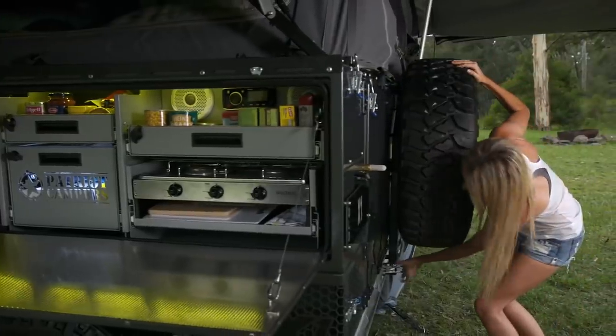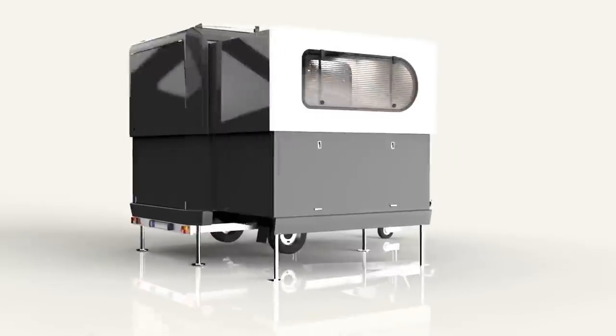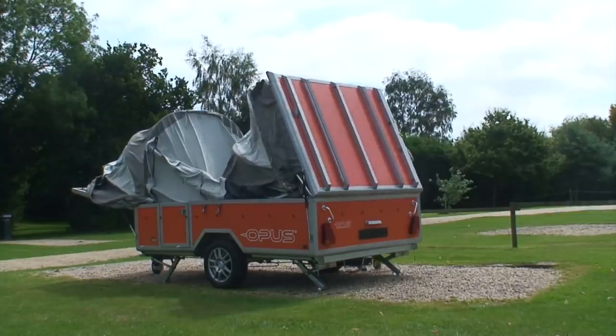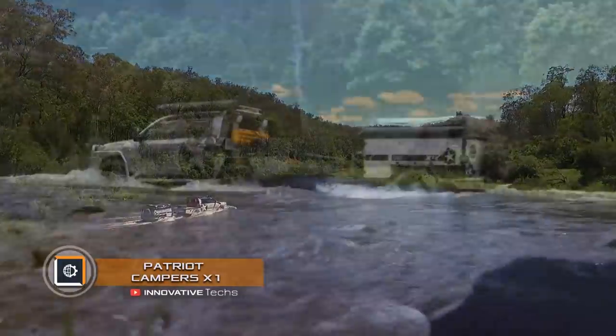Today, the market of family cars for comfortable stays and relaxation during long trips is abundant in models of motorhomes. In this release, we have selected the seven most interesting and unique campers. Let's get started.